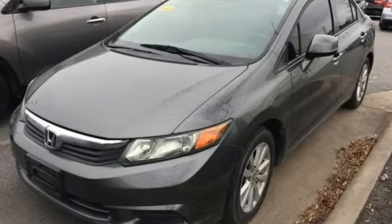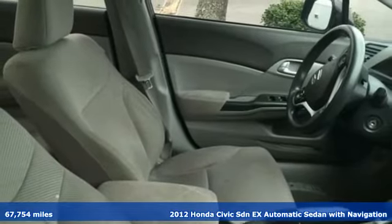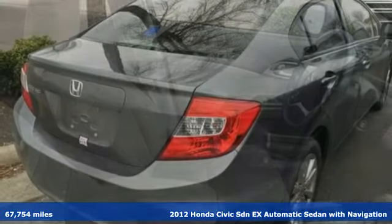Here's a 2012 Honda Civic Sedan. It's Honda, so longevity comes standard. It comes nicely equipped with features you'll love.